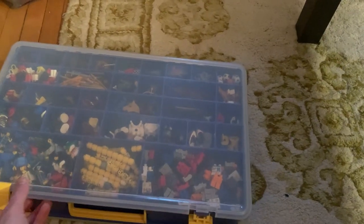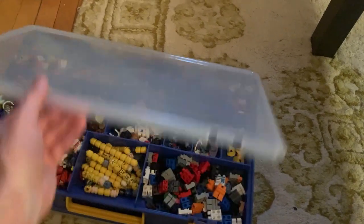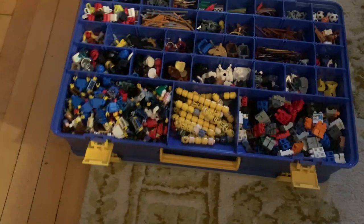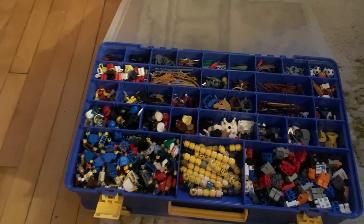We're also bringing this really nifty idea — we actually got this case on a Facebook Marketplace deal. This is what people will be able to do when they come by the booth: they can build their own minifigure. We've got legs, torsos, heads, helmets, and hats, so they can have fun with that. We also have other complete minifigures that will be sold as well.